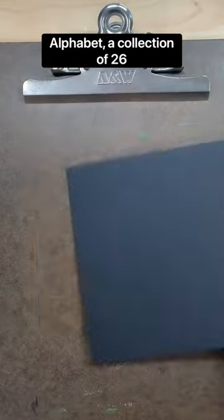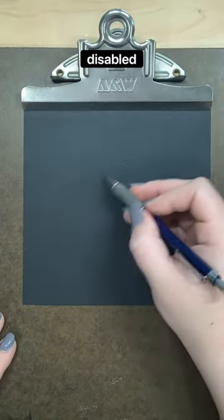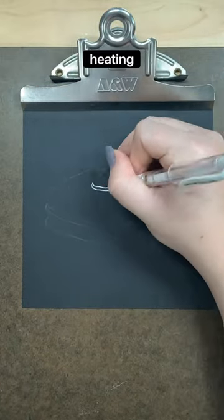Welcome to the Disability Alphabet, a collection of 26 black and white drawings aimed at bringing awareness to the disabled experience. Today's letter is H for heating blanket.